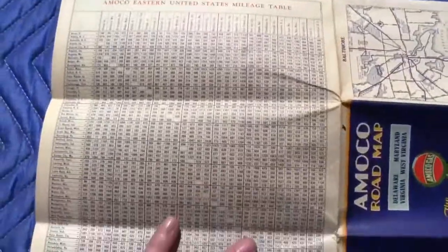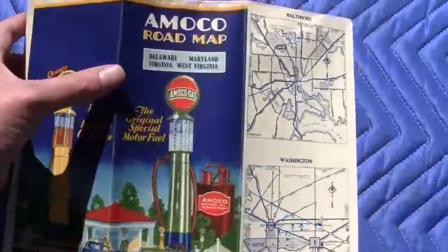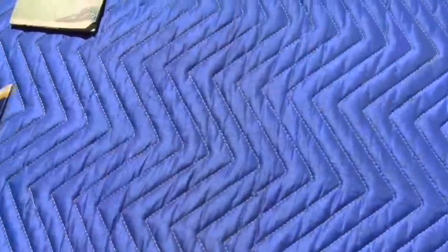It's got a mileage table on the back for different cities and states. If you have any questions or comments, please give us a call or message us, and please check out our other auctions as we're selling similar items. Thank you.